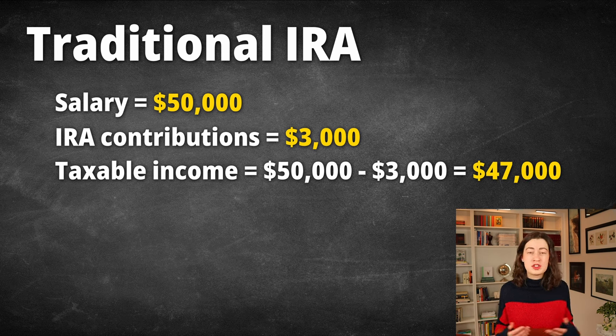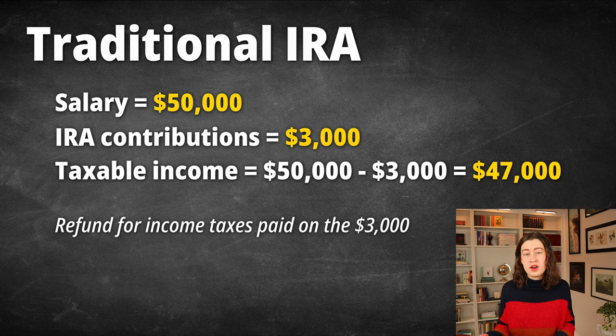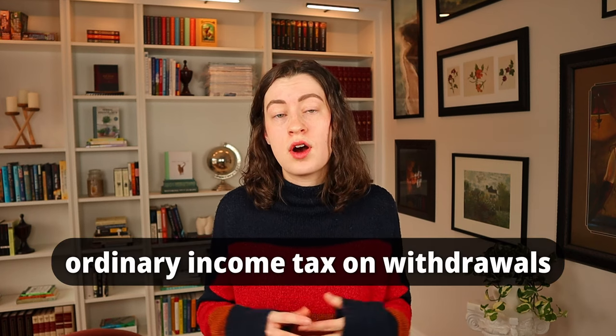All things being equal and assuming that you withhold a normal amount from your paycheck, that means you'll likely see a refund for the income taxes paid on that $3,000. And since it's a retirement account, you'll likely keep the money in there for a long time. You'll invest it, it'll hopefully grow, and then when you go to make a withdrawal to use during retirement, you'll pay ordinary income tax on the amount that you withdraw.